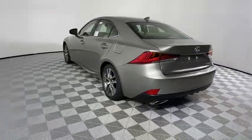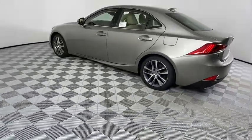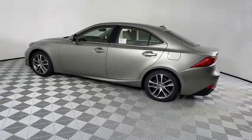Auto dimming rear view mirror, four wheel disc brakes, floor mats, keyless start, aluminum wheels, cruise control, climate control.